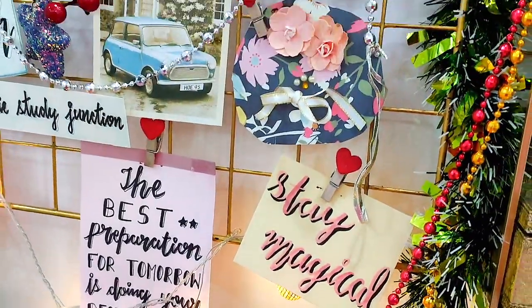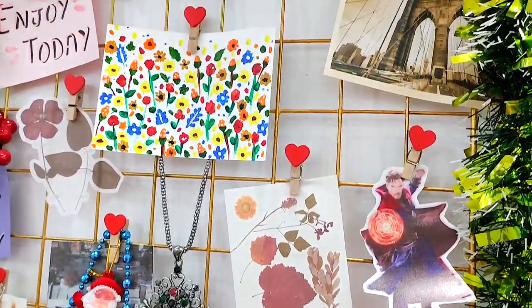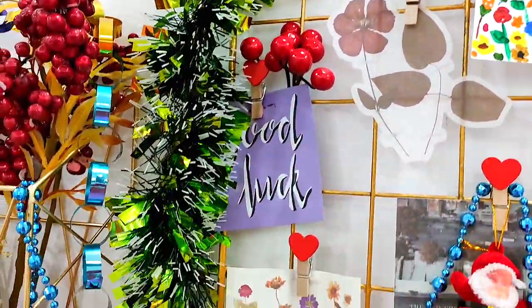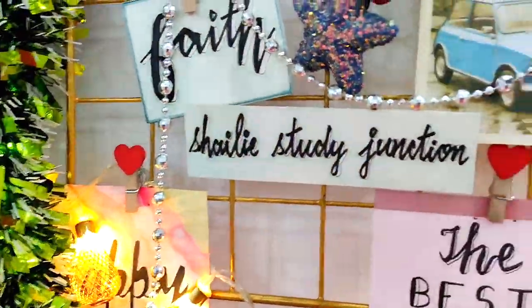This is my vision board and my favorite quote is: 'The best preparation for tomorrow is doing your best today.' I have added some cute quotes and positive words so that I am always motivated to create content for my Shelly fam.